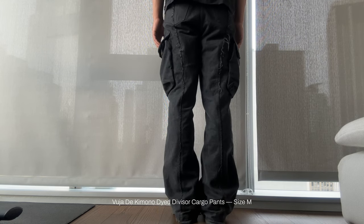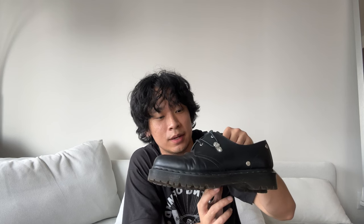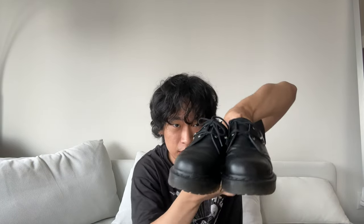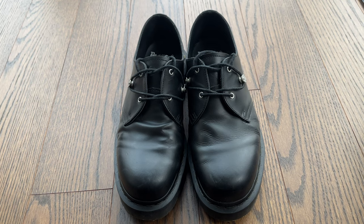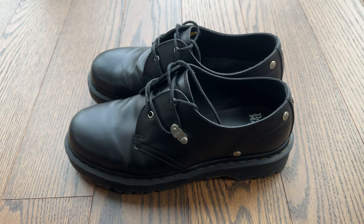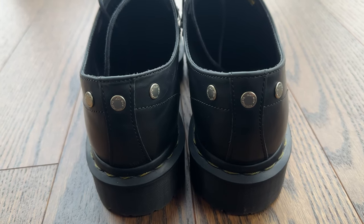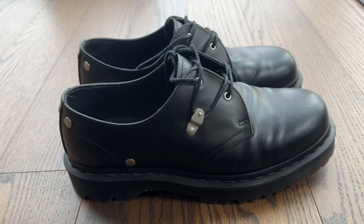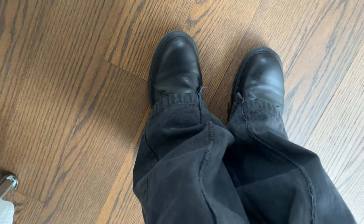Kimono-dyed Vujidee cargos in 14-ounce Japanese denim, so the fabric is super substantial. Big cargo pockets, perfect fit, very versatile as well. I've owned these cargos for less than a month and they are by far my most worn pants. Lastly, Doc Martens 1461 Bex studded derbies. I got these for like 80 bucks. I colored in the stitching so it's not yellow — didn't do a great job, but you can't really tell. The Bex is the version with a thicker sole, so if you're looking for affordable derbies with a thicker outsole, look into these. They're not the most comfortable shoe I've ever worn, but they get the job done and go with pretty much everything.